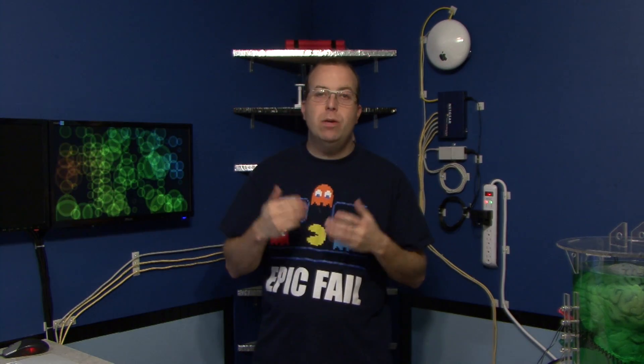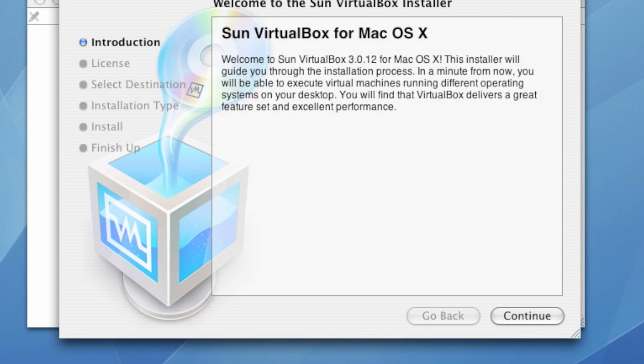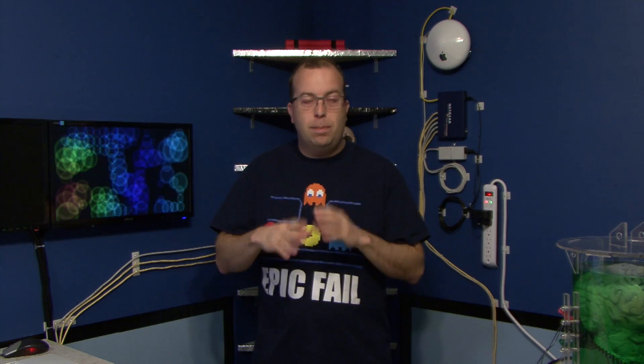What if you need some virtualization software? The only thing I was able to get running was VirtualBox 3.0.12, which was from November of 2009. However, I was able to get Windows XP running inside of it. The irony is that once I got XP running inside of VirtualBox, I was able to run a lot newer applications than what I could run natively on OS X Tiger — despite the fact that Windows XP came out back in 2001, making it a 12-year-old operating system that seems to be more supported by modern applications.